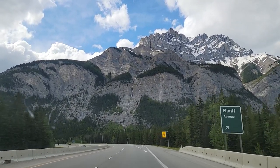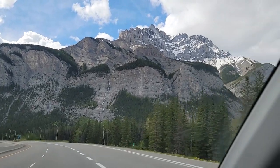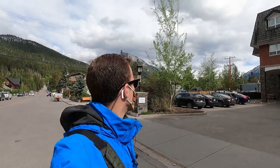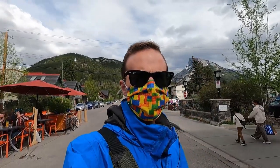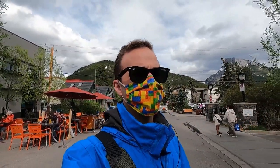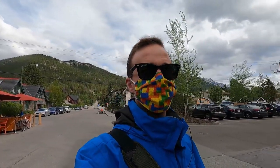Look at that mountain - holy crow, it's big, it's right in front of us. So now we've made our way to downtown Banff and beautiful mountains all around. Just a nice setting, a nice town for sure. It's all done with rocks and brick and wood. Just the ambiance of the town is really cool.